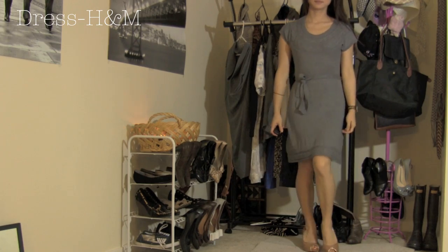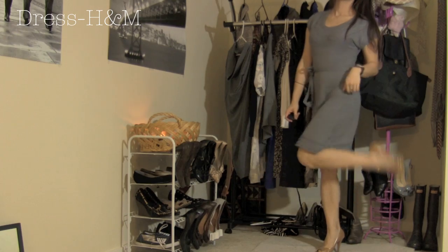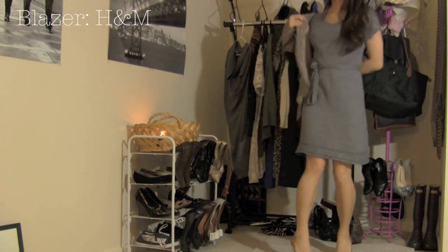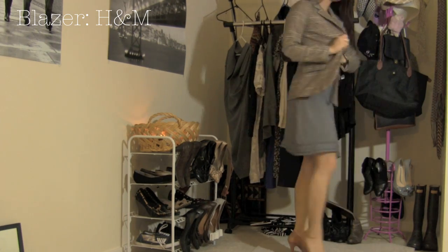This dress is from H&M — it's from their maternity line, but it fits anyways, so I don't know what that means. These are Cole Haan Eve shoes, and here is a blazer from H&M that I absolutely love. It's called my Geography Teacher Blazer.